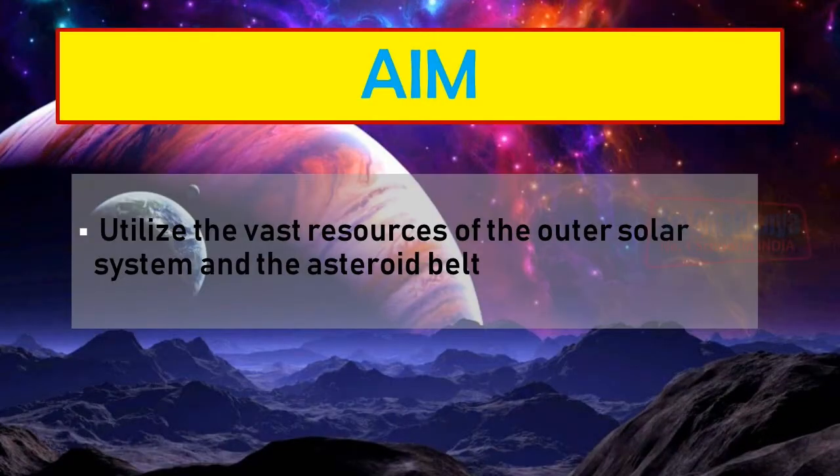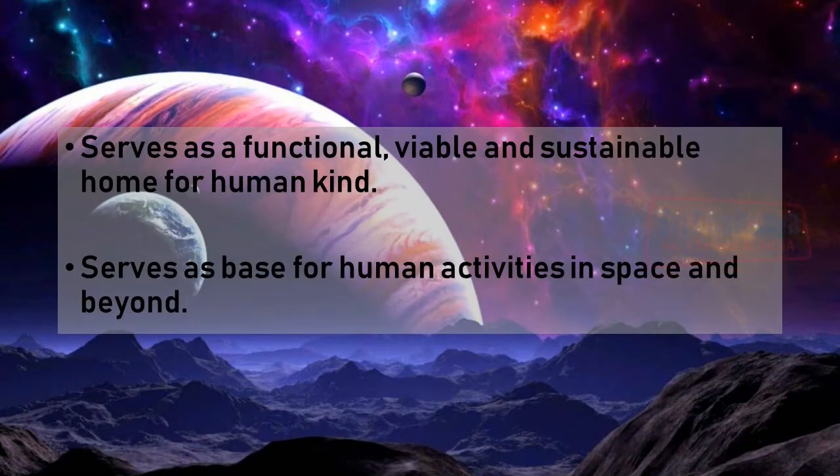The aims of ASTROM are: to utilize the vast resources of the outer solar system and the asteroid belt, serve as a functioning, viable and sustainable home for humankind, and serve as a base for human activities in the outer solar system and beyond.